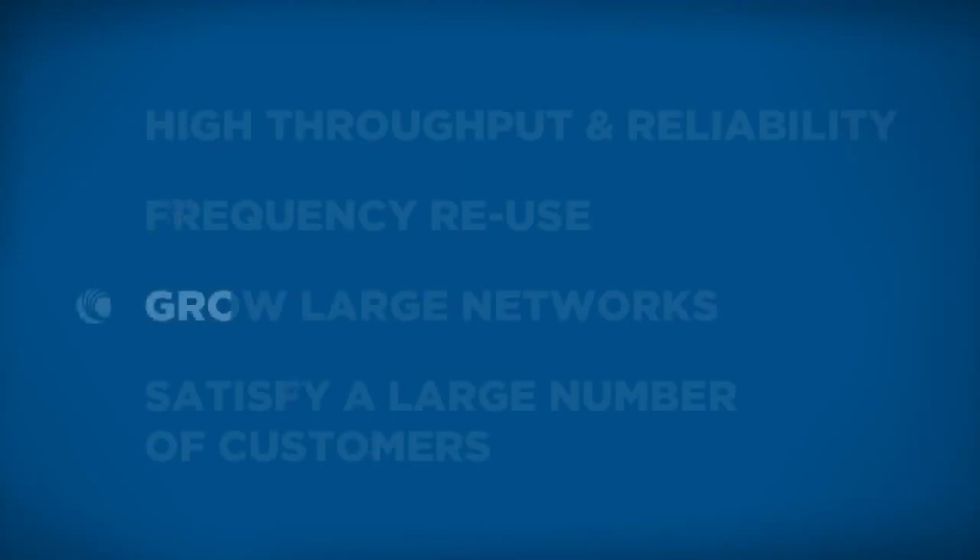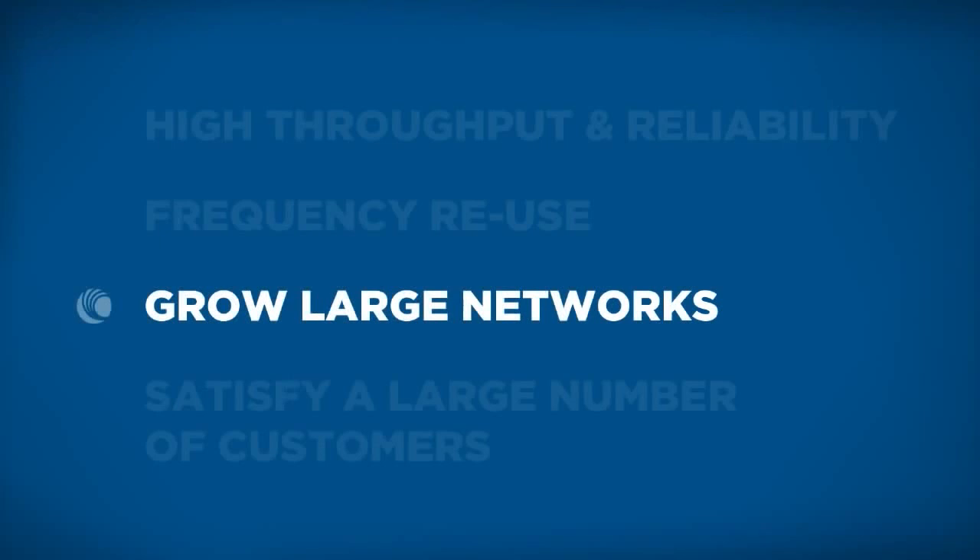Network performance, if you don't have synchronization, the biggest problem with that is growth. It may work all right with one or two subscribers, but once you get past five to ten, it really degrades. A synchronized network can grow to be very large.